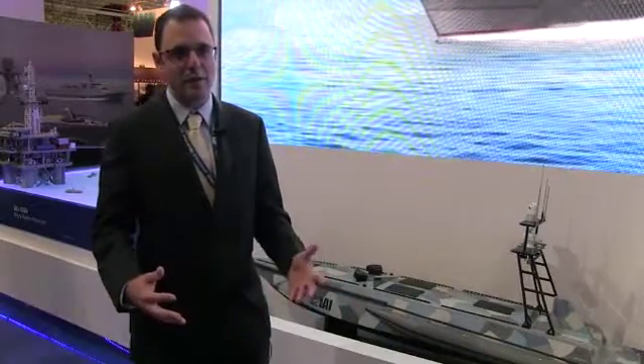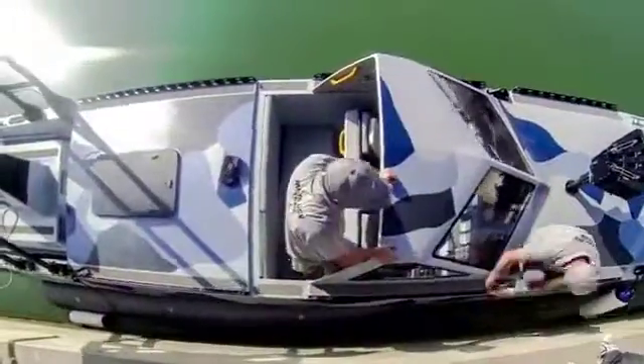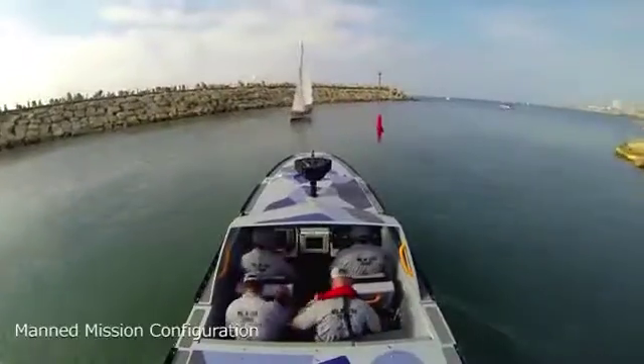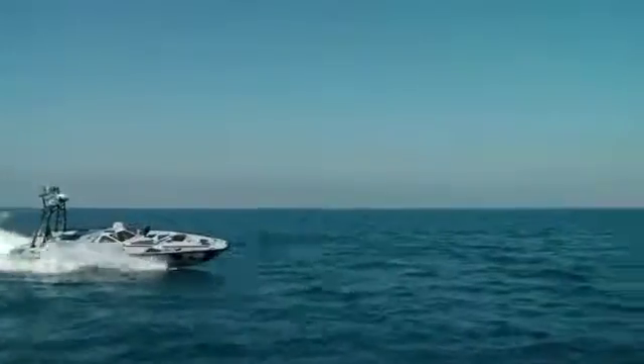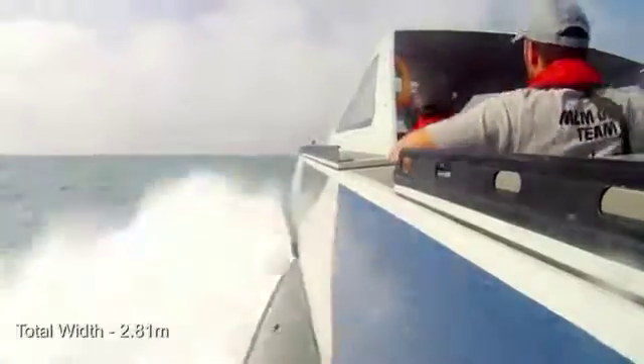There is a lot of interest from almost every navy, so this is actually one of the more interesting things to navies today. Naturally, these are the early days, so navies need to change their tactics and the way they do missions in order to accept this kind of capability. But I'm positive that in five years from now, you will see a lot of USVs in the market across various navies doing various missions.